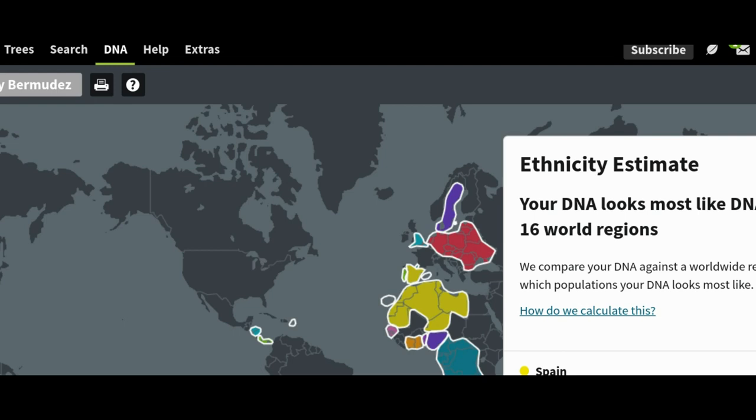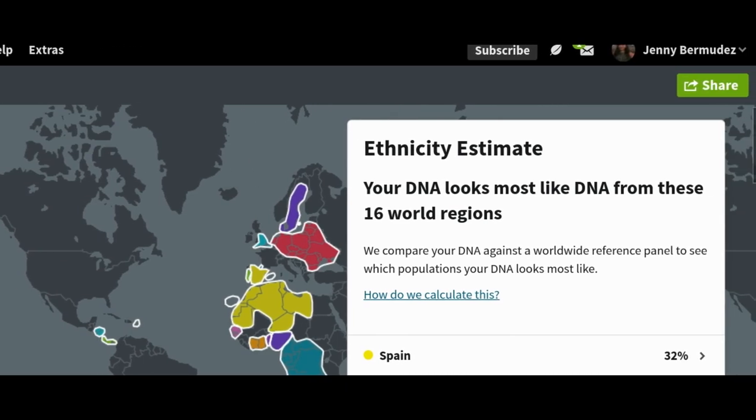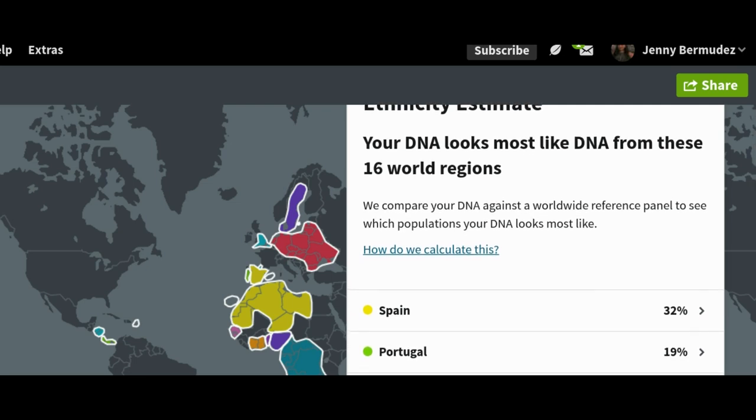So you log in and they give you a breakdown of everything they found in your DNA. They show you a map and highlight the areas where your DNA was found, which is really cool. So let's get into my results — obviously 32% Spain, and you can hover over it to see exactly on the map where it's located, which I love. 19% from Portugal, which borders Spain, so that's not shocking either.